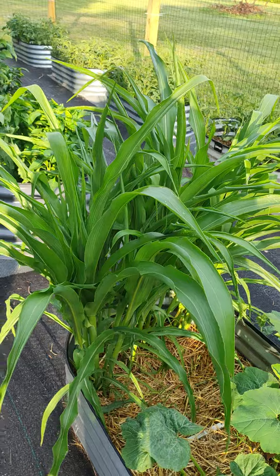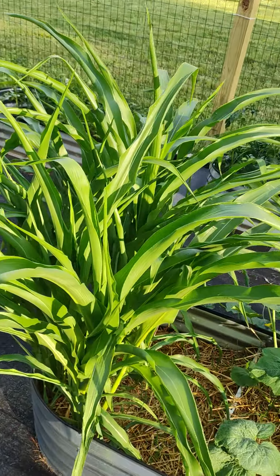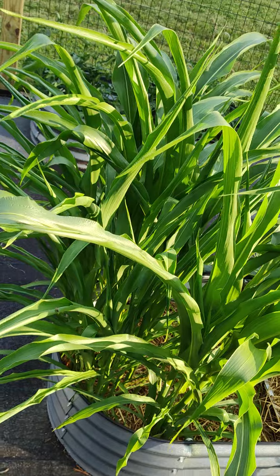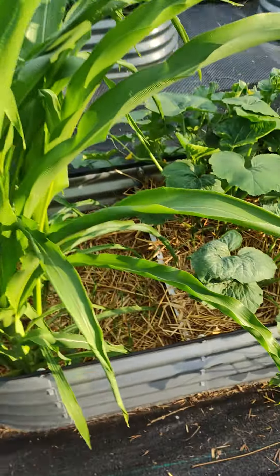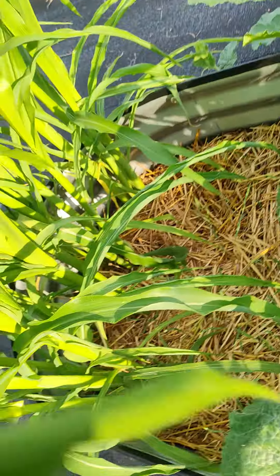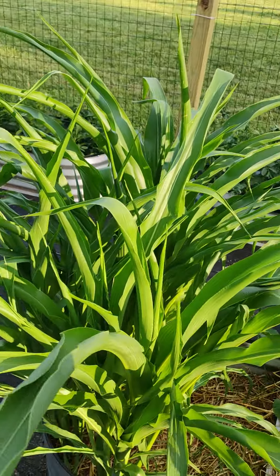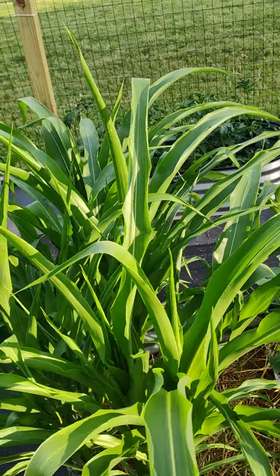And we've got a little experiment of a bunch of corn. I couldn't tell you what kind it is because it wasn't labeled — it was a six-pack at Lowe's. I'll probably have to manually pollinate it because it's such a small bunch. Whatever, we'll see — it was on sale.